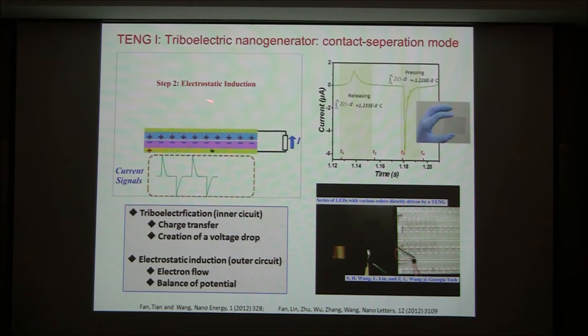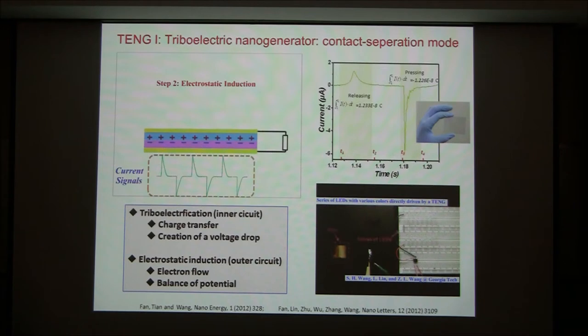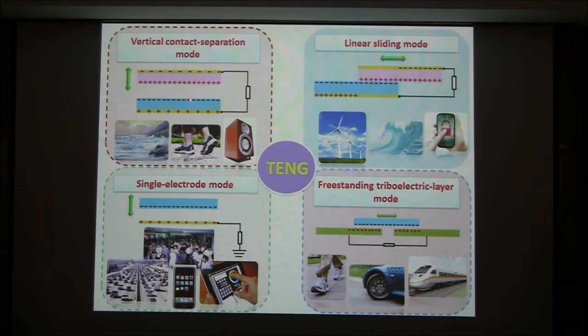In other words, this mechanical agitation produces a voltage or current signal. Reversely, this current or voltage signal reflects the mechanical agitation — that's the fundamental principle of our self-powered sensors. A sensor gives an electric signal by itself without supplying power. We have four modes: contact separation, linear sliding, single electrode, and freestanding modes. We utilize these four modes for energy harvesting, as covered in the lecture on triboelectric energy for self-powered systems and blue energy.